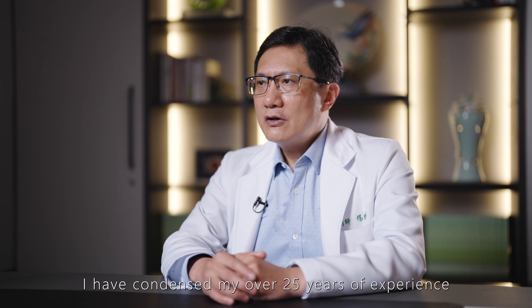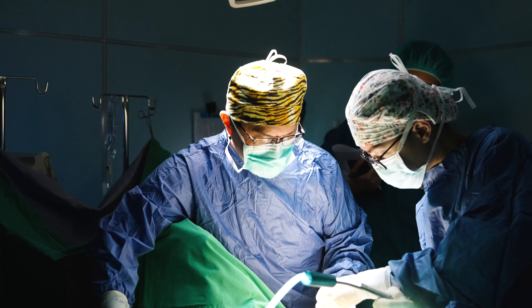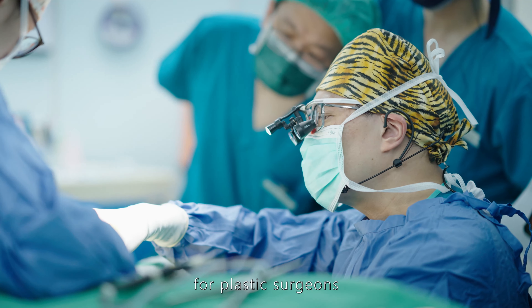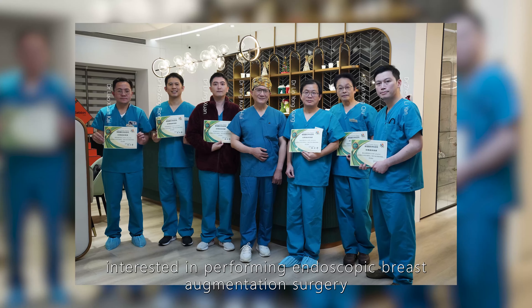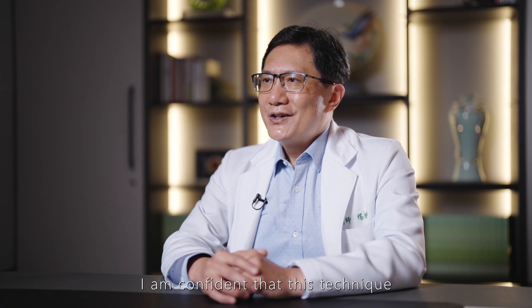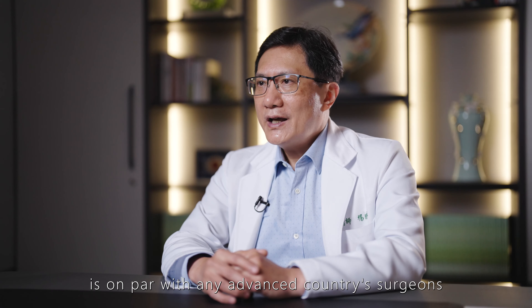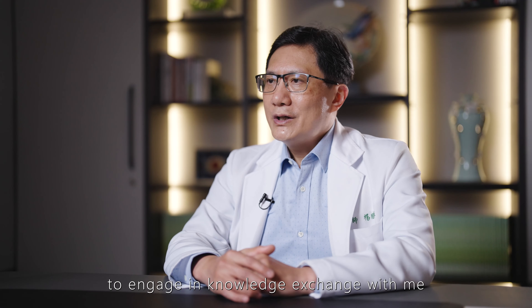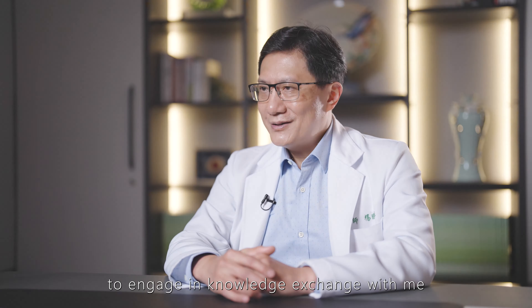I have condensed my over 25 years of experience of endoscopic breast augmentation into a 6 to 8-hour course, which I believe would be very helpful for plastic surgeons interested in performing endoscopic breast augmentation surgery. I am confident that this technique is on par with any advanced country's surgeons, and I welcome everyone to come to Taiwan to engage in knowledge exchange with me.